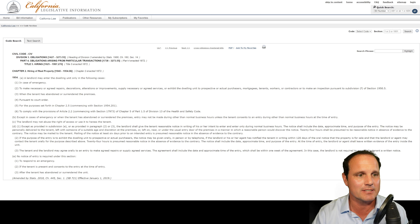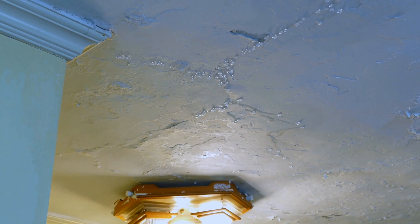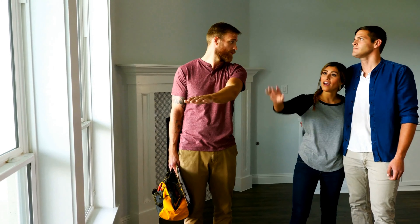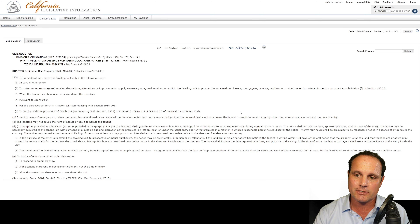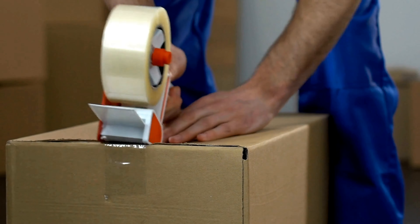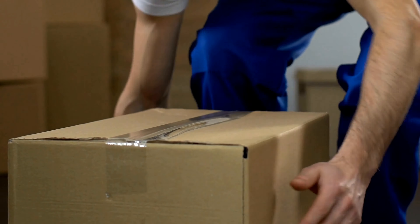These are the only reasons a landlord can enter at all: in case of an emergency; to make necessary or agreed-upon repairs; to supply necessary or agreed services; to exhibit the dwelling to prospective or actual purchasers, mortgagees, tenants, workers, or contractors; or to make an inspection pursuant to this subdivision. That inspection specifically relates to the end of a tenancy, when a tenant asks a landlord to do a walkthrough so they can fix items before moving out.